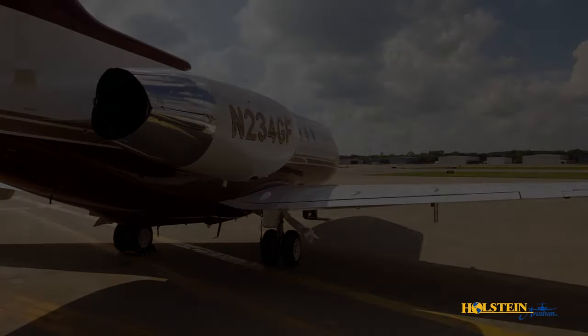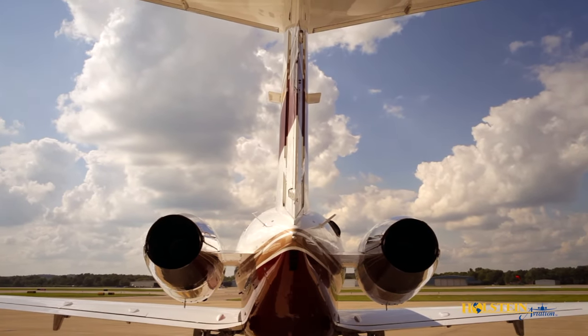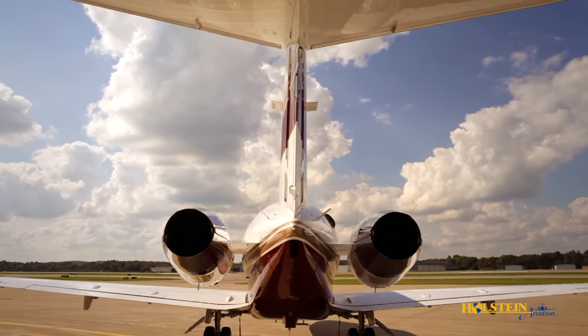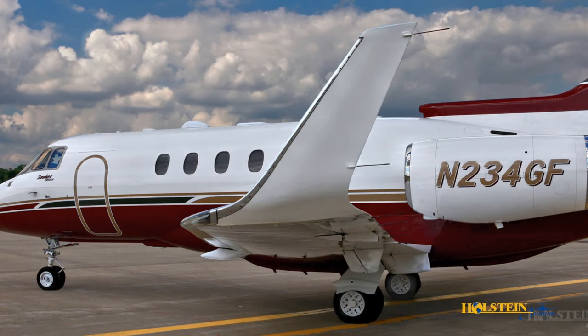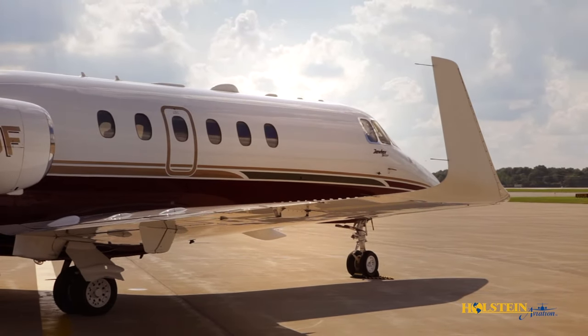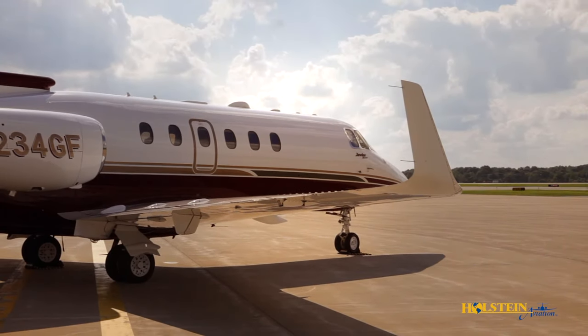Other features include standard thrust reversers and in-flight operable APU. The new engines, together with Hawker Beechcraft designed composite winglets, provide better time to climb, faster cruise speeds, and more range compared to the previous Hawker 800 XP and 850 XP models.